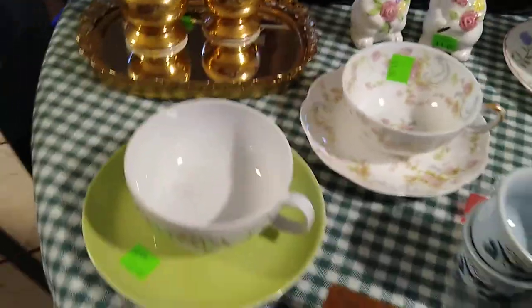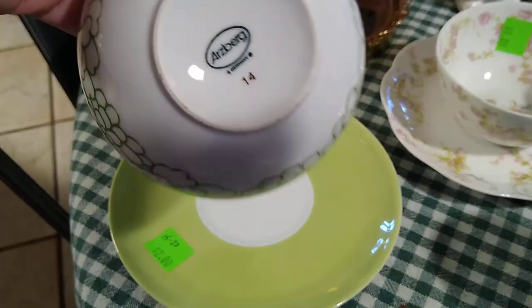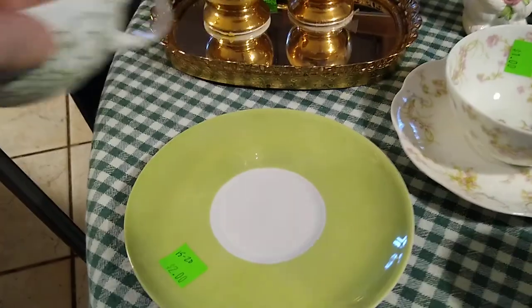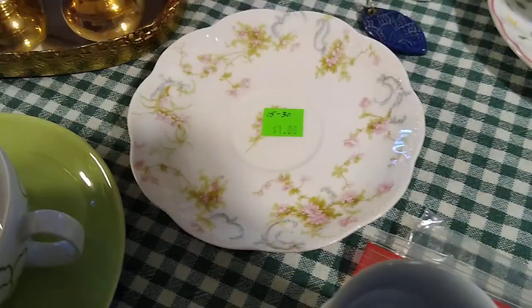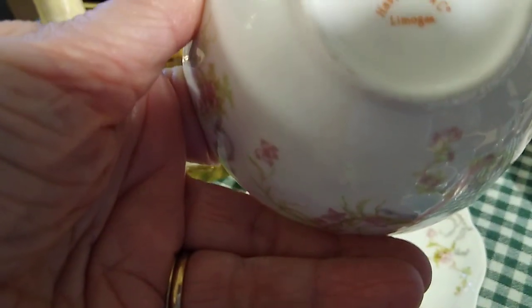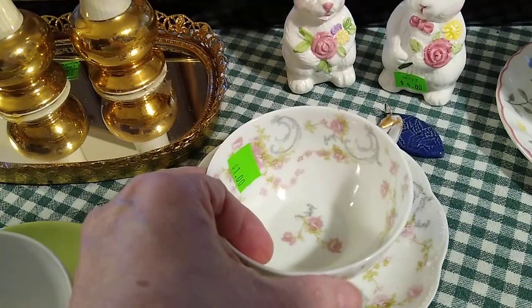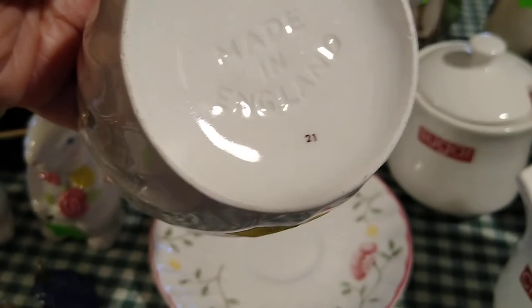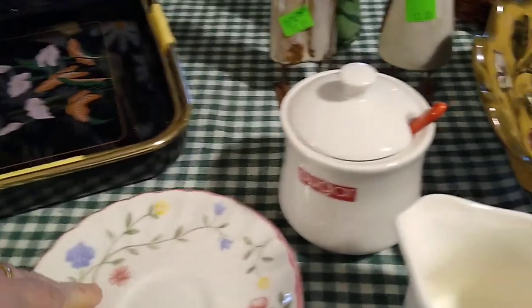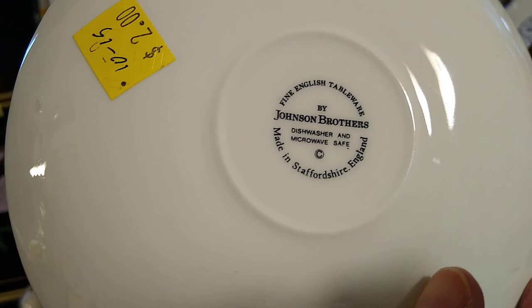Then I got some more teacups and saucers. I paid $2 for this set with the green — it is Asberg, made in Germany, and it would probably sell between $15 and $20. Then this teacup and saucer, I paid $1 each for the cup and saucer. It is Haviland made in France, Limoges — it would sell between $15 and $30. Then this one, very pretty, made in England, Johnson Brothers. I paid $2 for the set, and it would sell between $10 and $15.